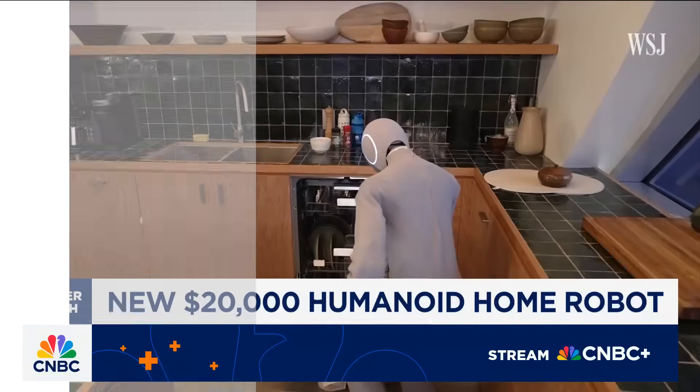Joining us now, Wall Street Journal's senior personal tech columnist and CBC contributor Joanna Stern, who got to recently test out Nio. What was your hot take on this robot?